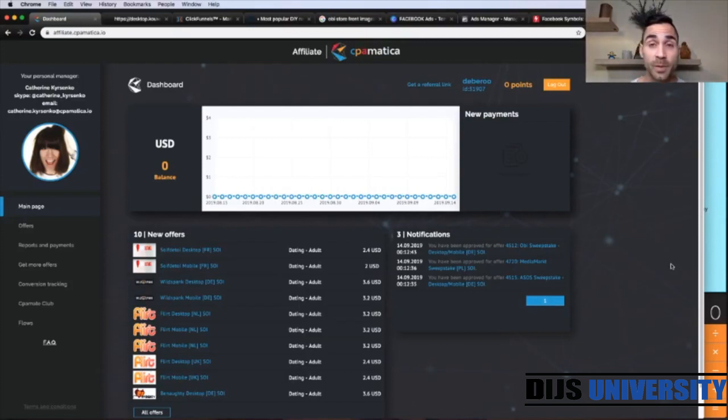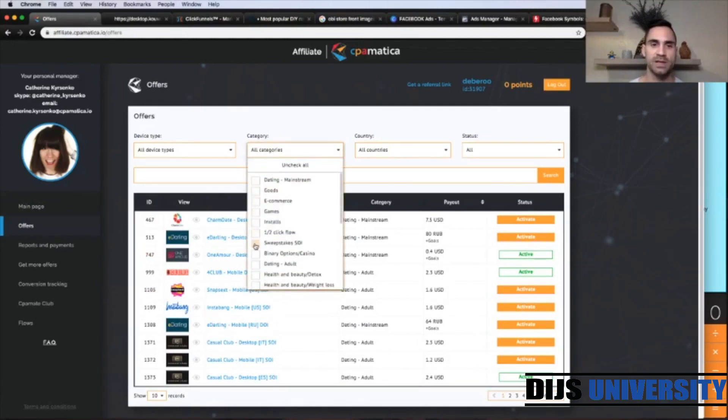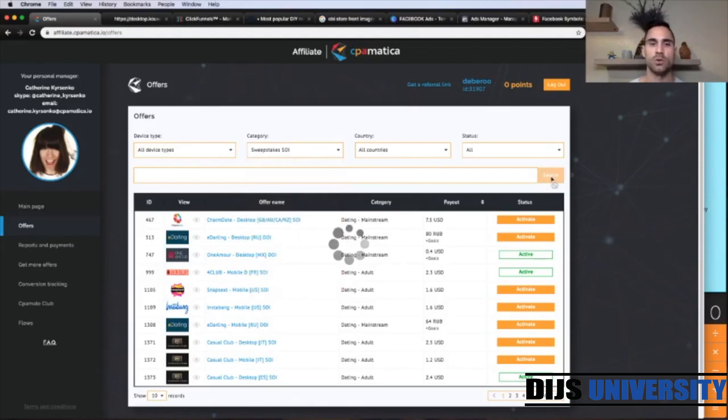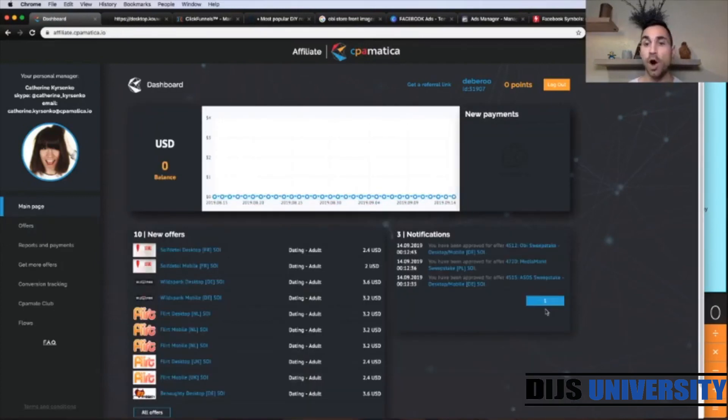Welcome back to Team De Beru YouTube channel. This is the CPA Matica dashboard. Today we're going to use the affiliate network called CPA Matica. Here you have the offers section where you put the category. We go with sweepstakes, single opt-in, and scroll down to find offers to test. We've already applied for a couple of offers and today we're going to do the Obby store offer, which is going to be in Germany.